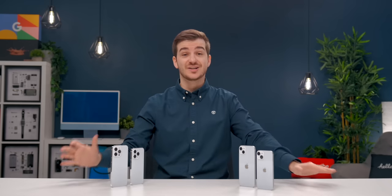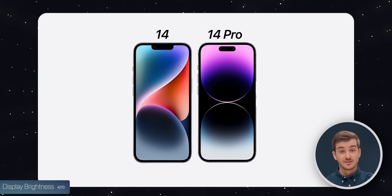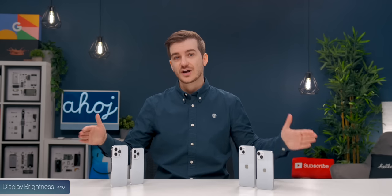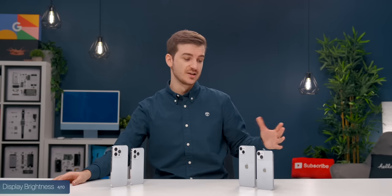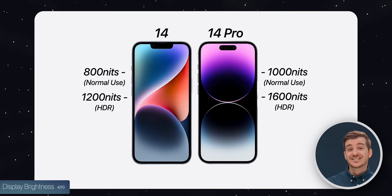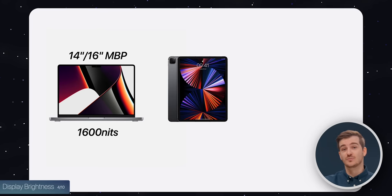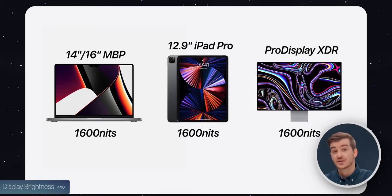The fourth big difference is display brightness. When normally using the phones, the 14s have 800 nits of maximum brightness compared to 1000 on the 14 Pros — this is for manual brightness and automatic brightness indoors. When watching HDR content, the 14s can do up to 1200 nits, while the 14 Pros can do up to 1600. This actually matches the displays on the new Retina XDR display inside the MacBook Pros, the 12.9-inch iPad Pro, and Apple's Pro Display XDR — so that's really impressive.